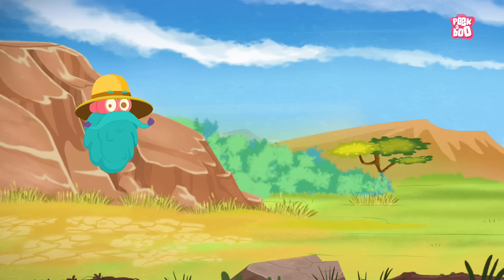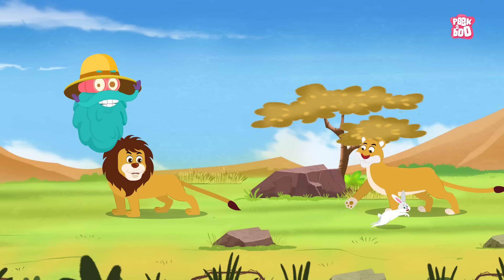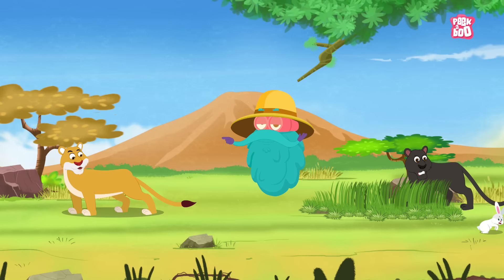Hey friends! Welcome to the African Safari! I am looking for the largest land mammal in the world. That is the incredible, magnificent, humongous Elephant!